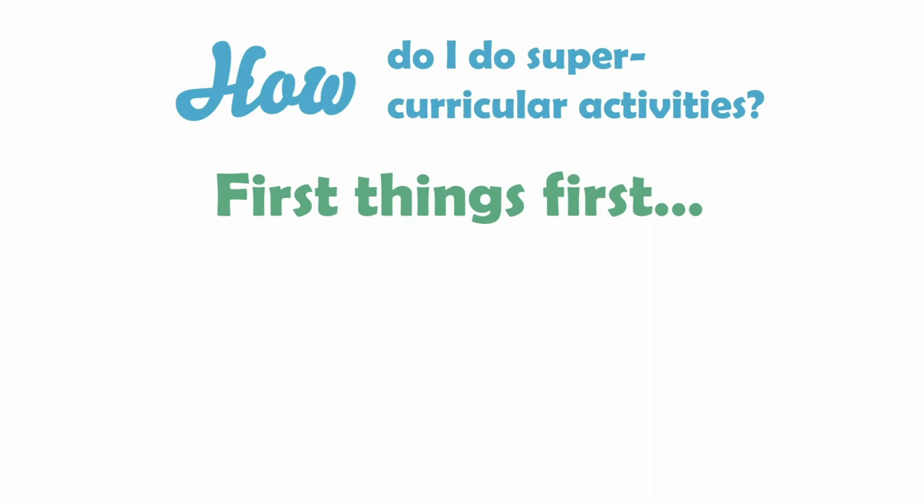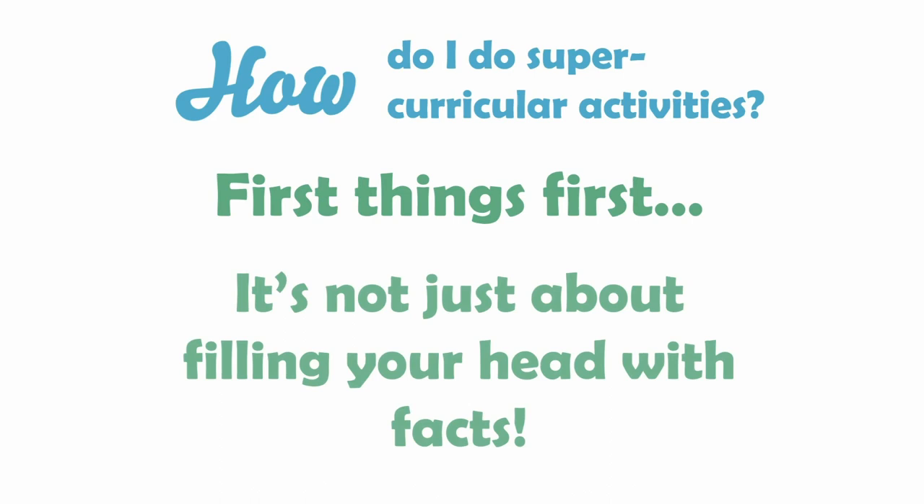It's important to know that doing super-curricular activities is not just about filling your head with facts. History tutors aren't looking for students who can remember lots of dates — rather, they'll be looking for whether a student can analyse a historical source or identify its strengths and limitations. Physics tutors aren't looking for students who've simply memorised lots of equations — instead, they'll be looking to see whether a student can demonstrate a deeper understanding of the maths and physics behind those equations by applying existing knowledge to an unfamiliar scenario. So rather than exploring your subject to accumulate knowledge, do try to do something extra with the information and concepts you encounter.